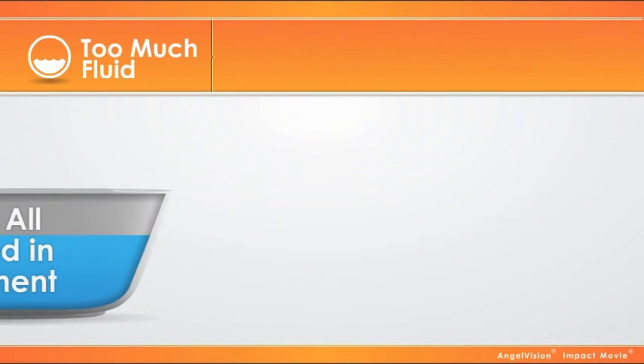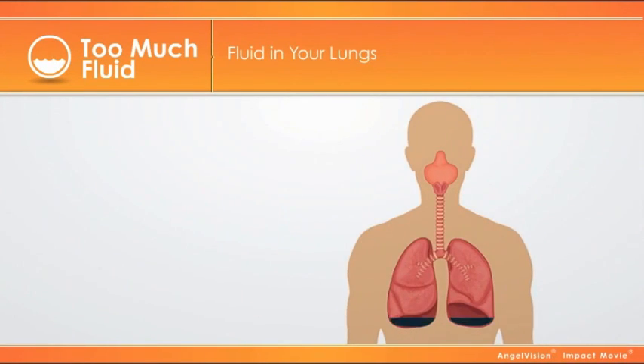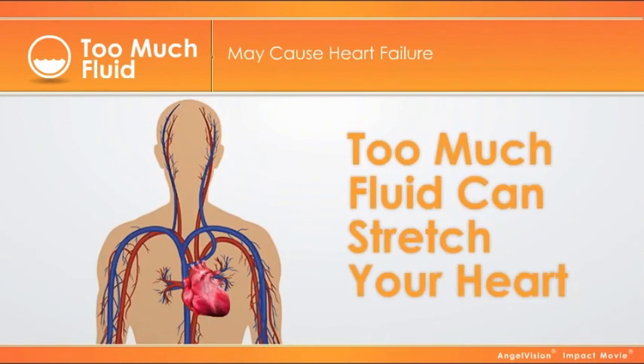Too much fluid left in your body may cause your hands, feet, or face to swell. It might be hard to breathe because there is fluid in your lungs. This is scary and could send you to the hospital. And each time you gain too much fluid, your heart gets stretched. Over time, this may cause heart failure.